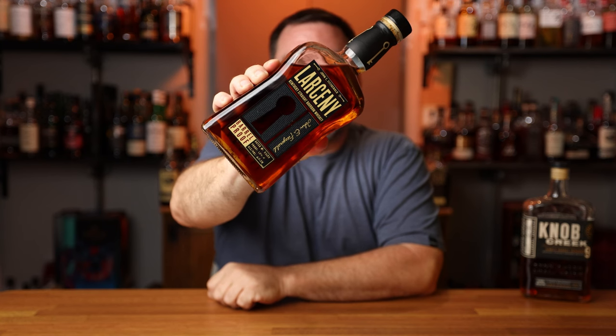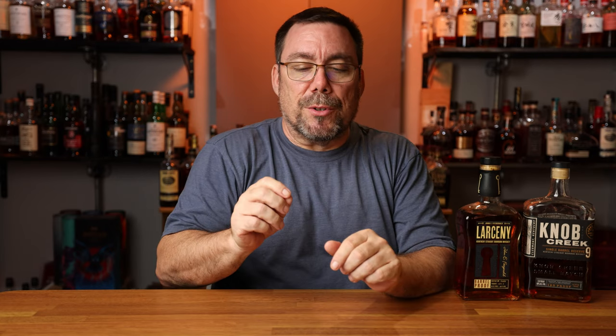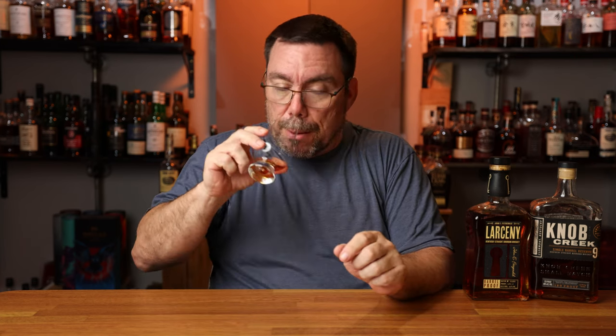Bottle two is Larceny Barrel Proof. This is 124.4 proof, $78.99, batch B523 — they come out three times a year. The mash bill is 68% corn, 20% wheat, and 12% malted barley. This is a weeted bourbon, so it has a different note — definitely not nutty. I get more of a cinnamon butter roll, which is much different than the Knob Creek.